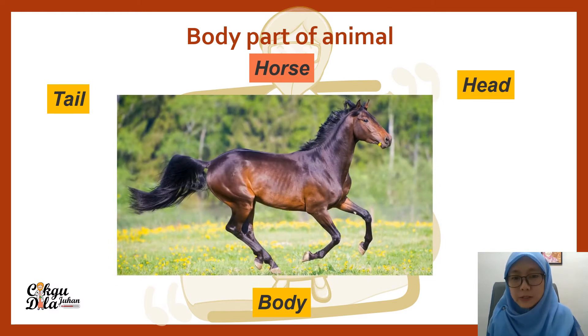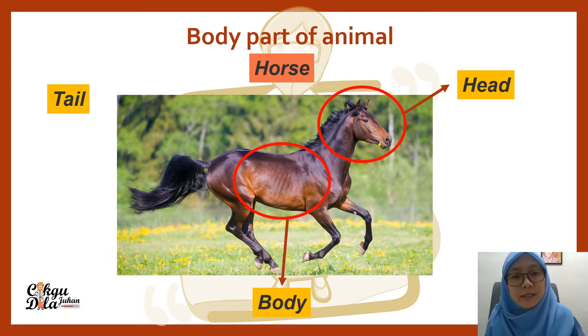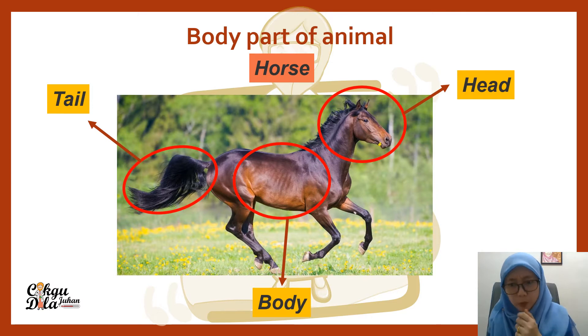This is a horse. Which one is the head? That is the head of the horse. That is the body, and that is the tail. Any other body parts? It has legs, it has eyes, and it has ears.